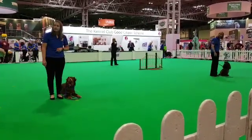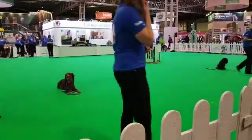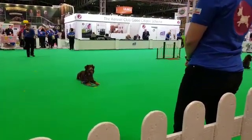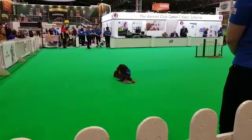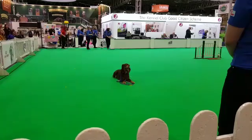So we've got three dogs coming to the top of the ring now — they're going to demonstrate the stay exercise. We start the stay right in puppyhood, in the Puppy Foundation Assessment Award, where we teach the dog to adopt certain positions and we build on it to expect the dog to maintain those positions.